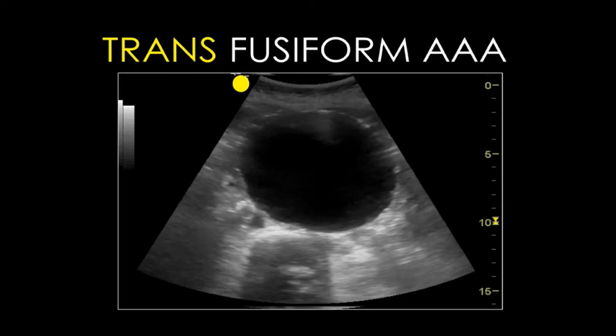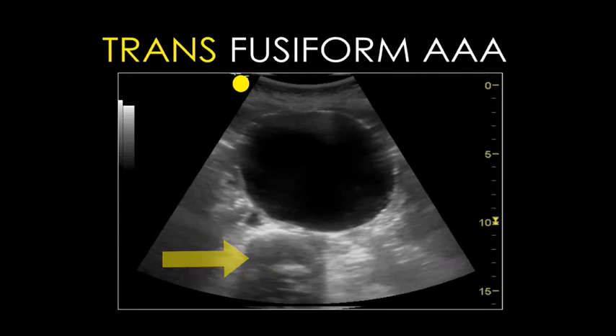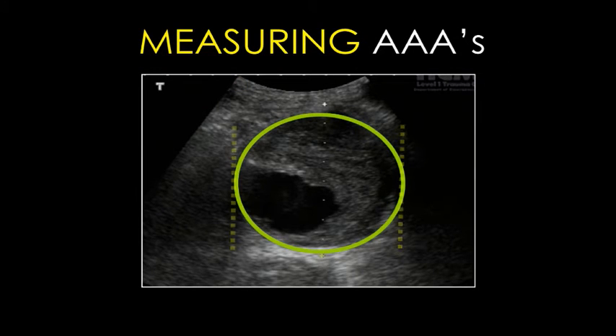Ultrasound is a very dynamic technology. We use online education to show you videos and moving images that help you understand and grasp this concept very quickly. You can learn at your own pace, you can watch these videos as many times as you need to, and you can use them as a reference when you're caring for your patients.